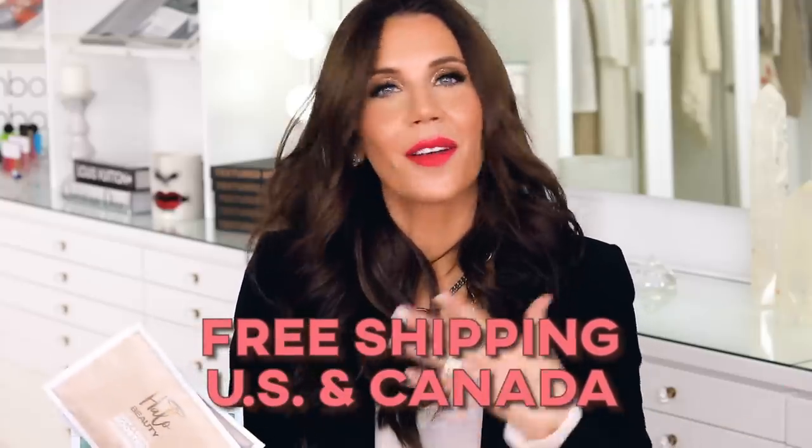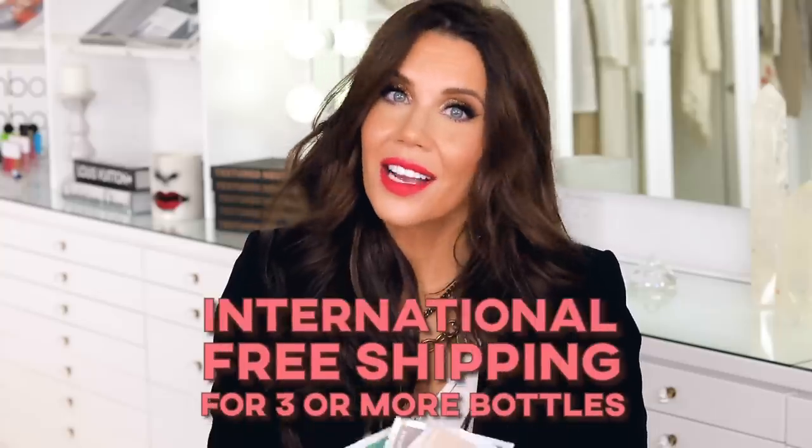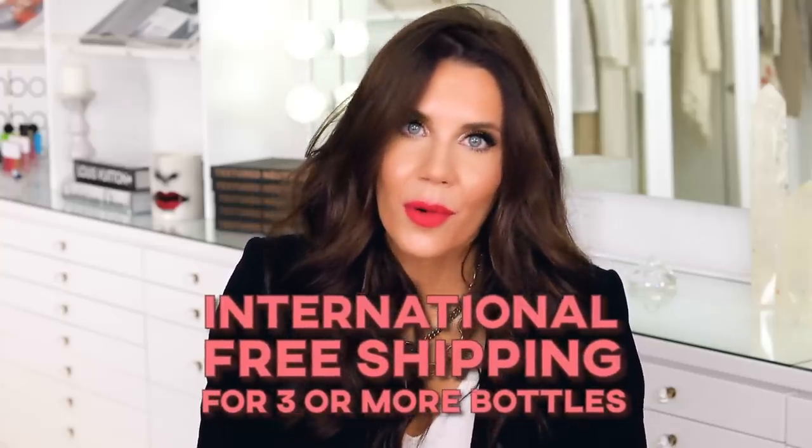Let's talk about the free shipping. Any order you place tomorrow, Saturday, Sunday, or Monday, you're going to get free shipping here in the US on anything — just go to town. Internationally, I'm going to ask that you purchase three bottles or more, as it's very expensive to ship. We're not a brand that has discount codes or sales, so this is not something we do often — it was just me being like, it's my birthday and I want to do something fun.